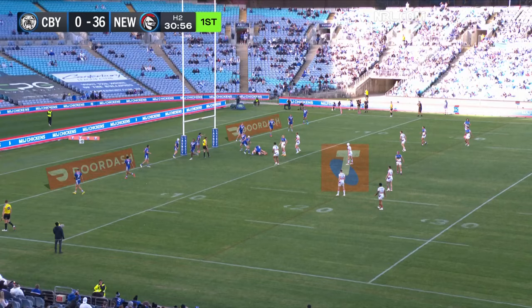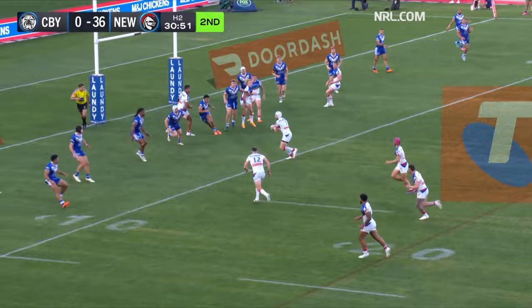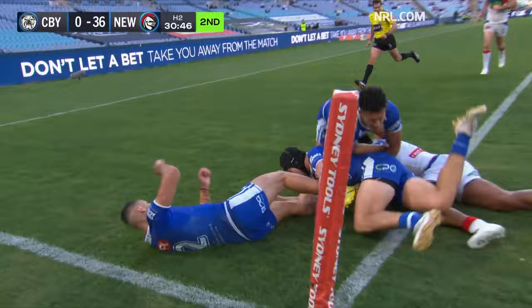Amazing to think that both teams are equal on five wins for the season. Hastings, Ponga, here's Best again — gives an offload away. Marju is so strong.